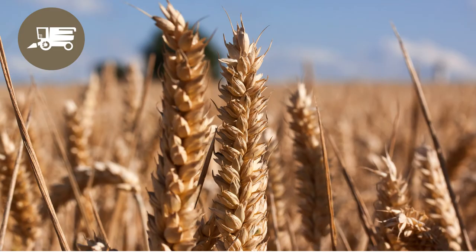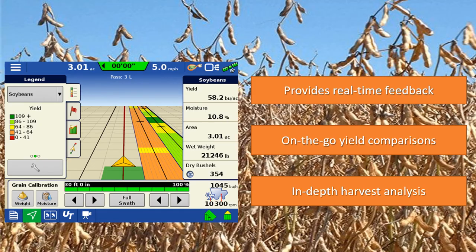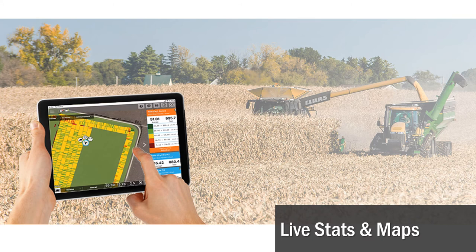Finally, it's harvest time. This is where Ag Leader's roots are planted and we continue to grow, helping you continue to grow. The same In-Command display you use to plant, steer, and spray your fields with is going to follow you into the combine seat. View your data not only in the cab, but with AgAffinity, others can view that data in real time as well.